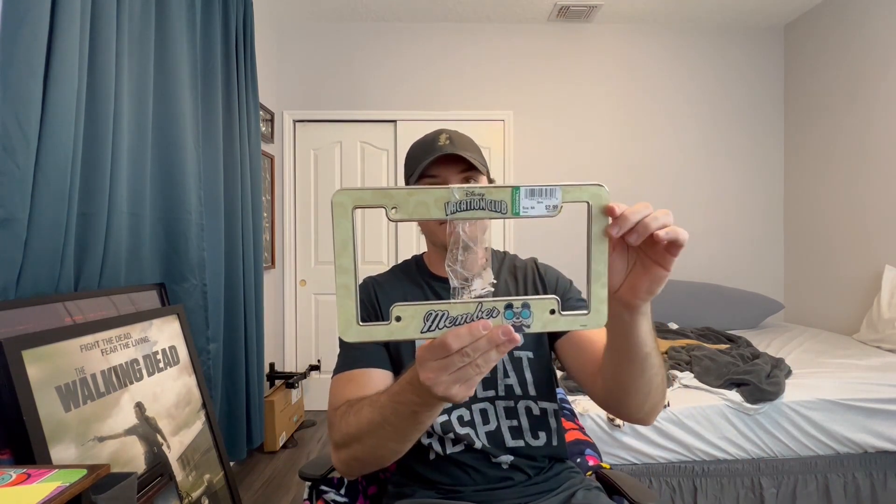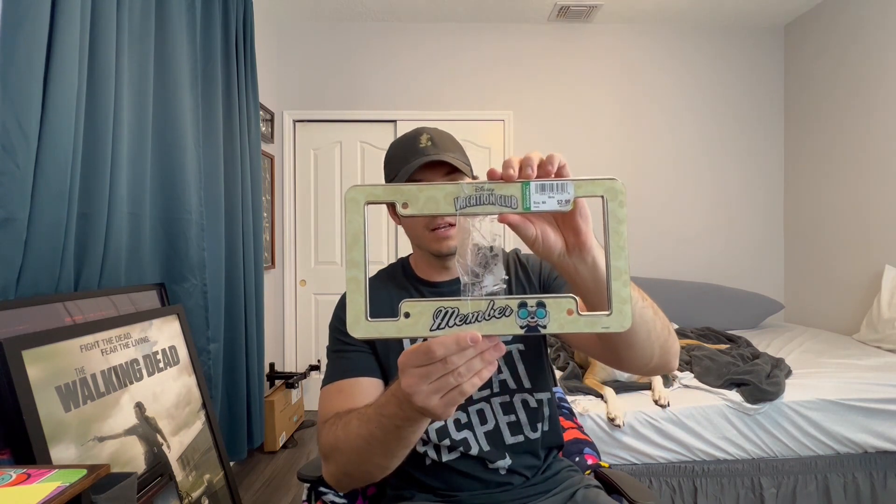At this first store we only spent $3.18. Only got one thing — $2.99 for this Disney Vacation Club license plate cover. It's pretty cool, it's just something that members of the Disney Vacation Club would get, so it's not super common. Looks like I could sell it on eBay for about $15 to $25. There's one on the back too, so they might be separate and could be $15 each, maybe $30. I'll look into it and throw a comp on the screen.